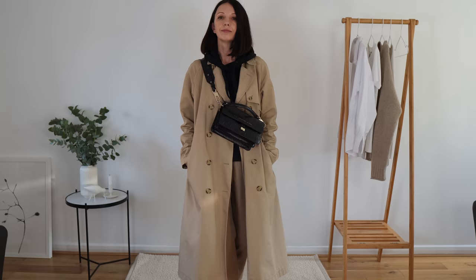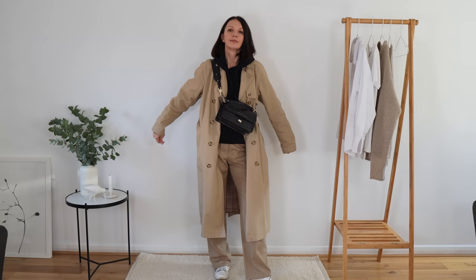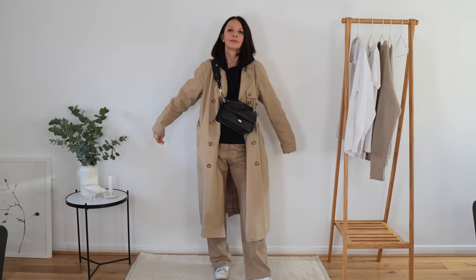So that's it, guys! Thank you so much for watching. Please let me know which outfit was your favorite and how you style your trench coat. Please subscribe to my channel, give this video a like if you enjoyed it, and see you in the next one. Bye!